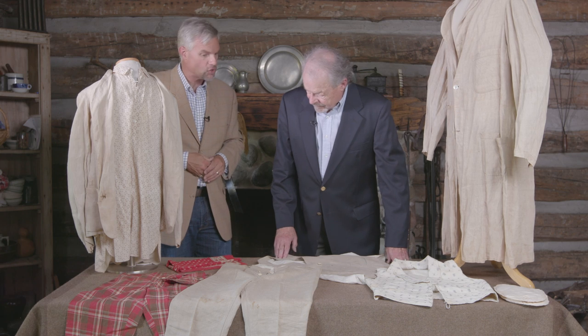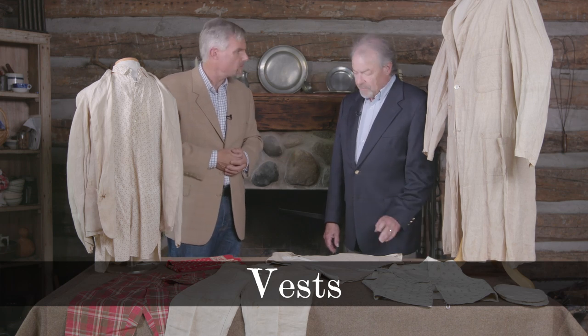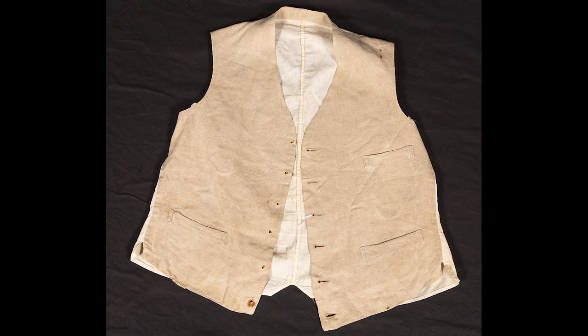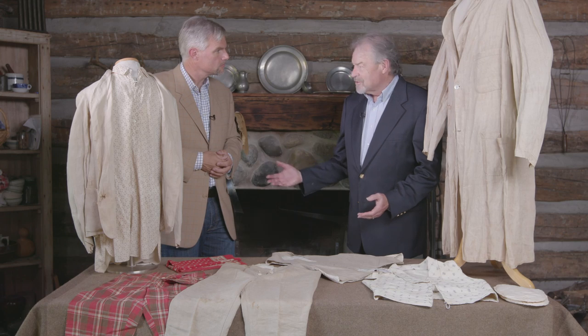This is a Civil War era example of a cotton shirt. Moving up above the shirt, the next layer is always the vest. We have two examples here. This is an oatmeal linen vest with removable buttons so the vest could be washed, because as you sweat it would stain. The buttons could be removed and the garment put in the wash — and of course washing back then was not an automatic machine at all.